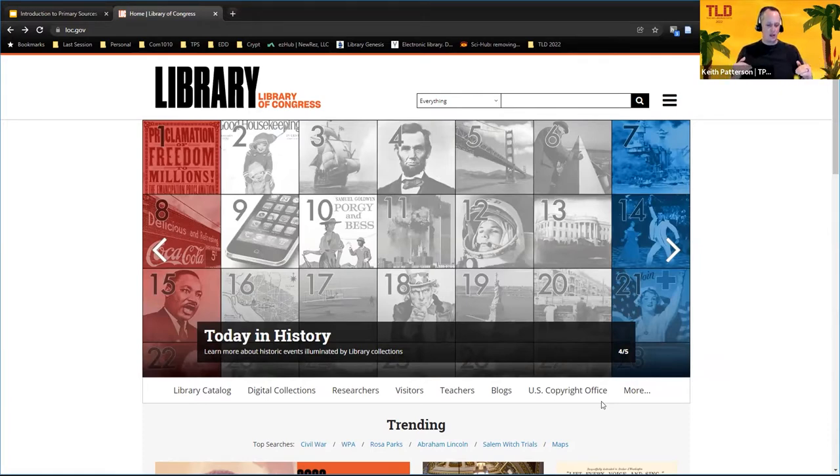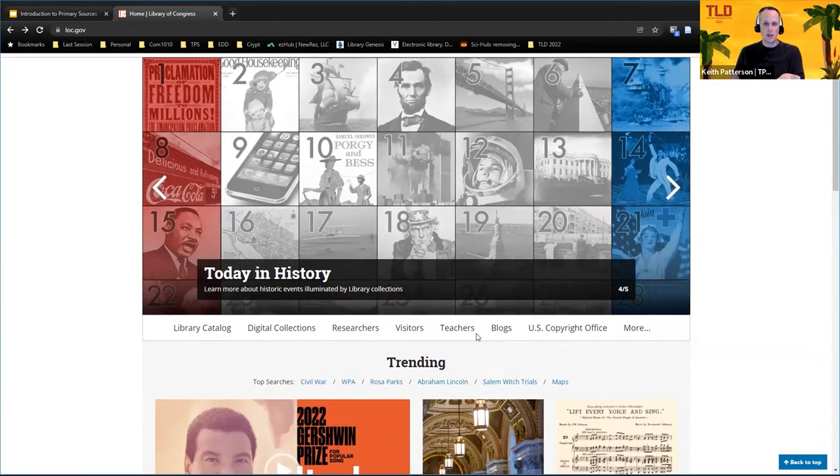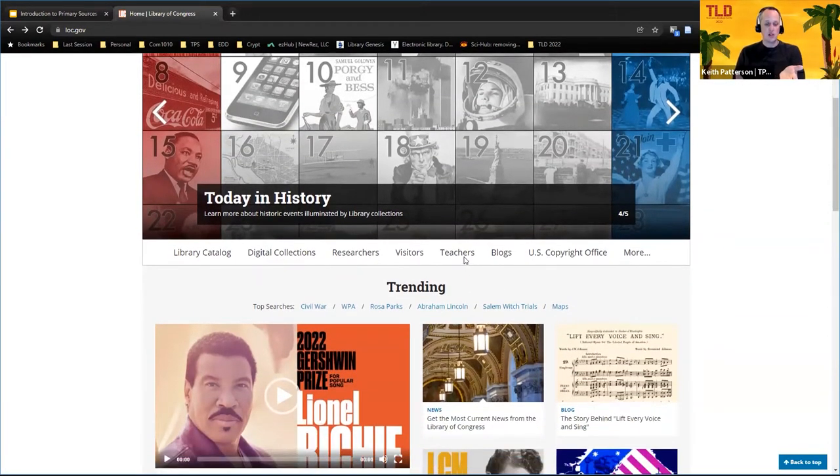Directly below that slider you'll see a little bar with some of the most commonly visited areas on the Library of Congress site. The big ones we're going to touch on today are 'Teachers,' because we're working with educators and a lot of their education resources are there, and we're also going to be looking at some of the research resources.